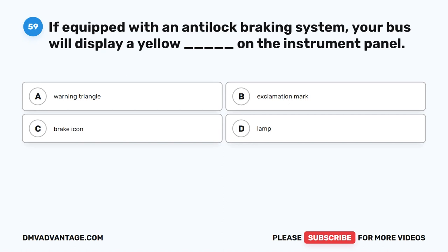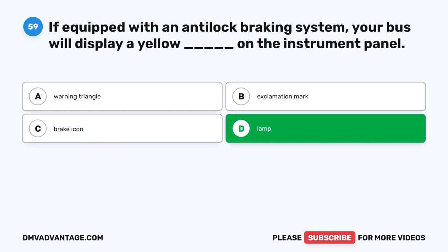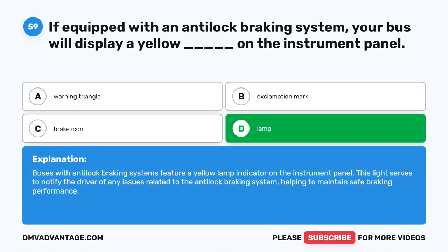Question fifty-nine. If equipped with an anti-lock braking system, your bus will display a yellow blank on the instrument panel. The correct answer is D: Lamp. Buses with anti-lock braking systems feature a yellow lamp indicator on the instrument panel. This light serves to notify the driver of any issues related to the anti-lock braking system, helping to maintain safe braking performance.